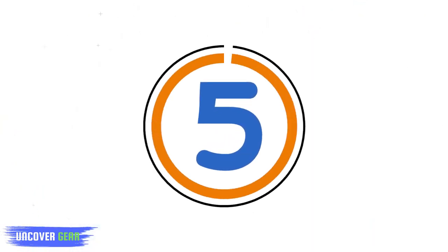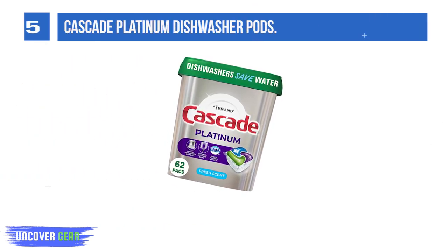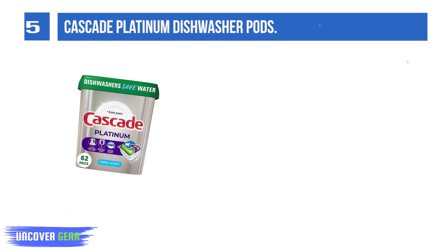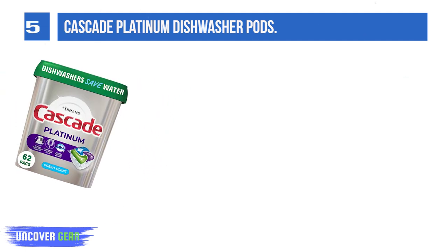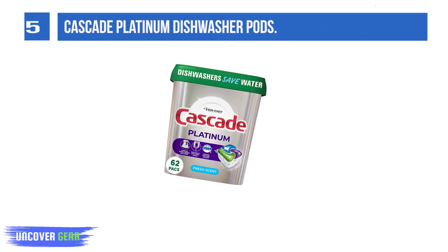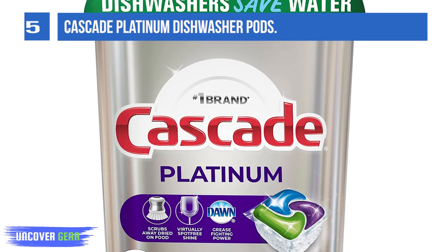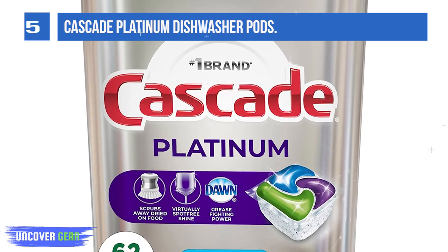List number 5: Cascade Platinum Dishwasher Pods. Cascade Complete Action Packs dishwasher detergent powers away even 24-hour stuck-on messes for a complete clean. Every action pack is formulated with the grease-fighting power of Dawn. Cascade Cleaning Power allows you to skip pre-washing dishes, saving up to 15 gallons of water with each load. Cascade's best dishwashing detergent to keep your silverware and dishwasher sparkly.